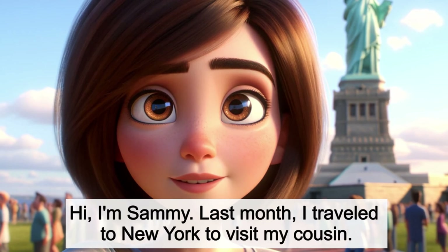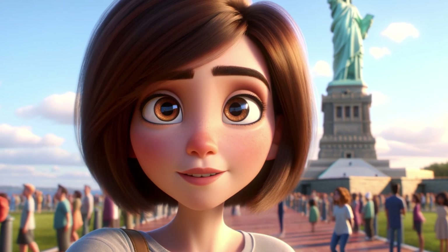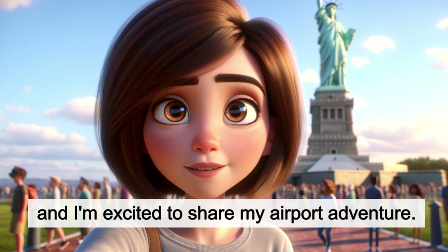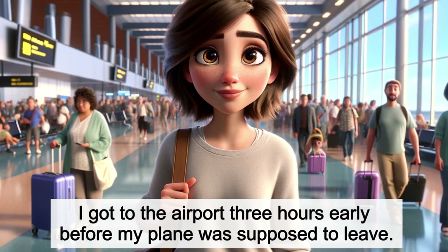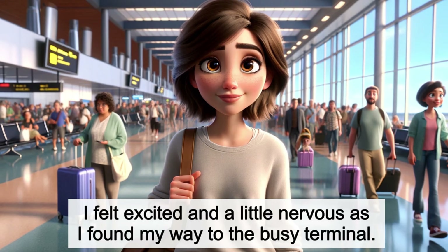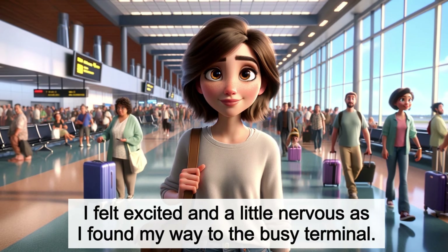Hi, I'm Sammy. Last month, I traveled to New York to visit my cousin. It was my first time flying to the bustling city, and I'm excited to share my airport adventure. I got to the airport three hours early before my plane was supposed to leave. I felt excited and a little nervous as I found my way to the busy terminal.